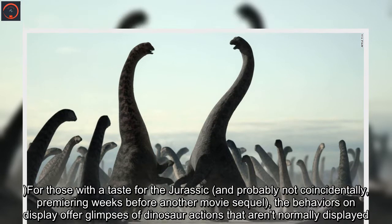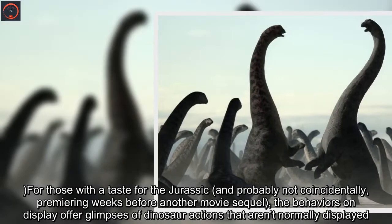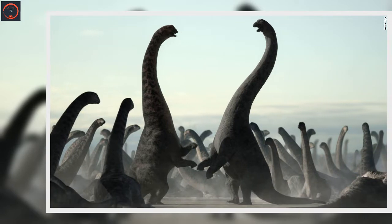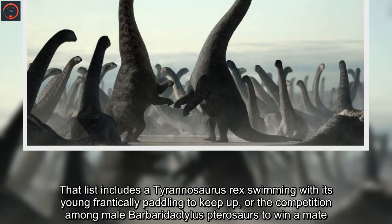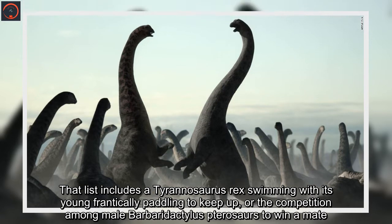For those with a taste for the Jurassic — and probably not coincidentally, premiering weeks before another movie sequel — the behaviors on display offer glimpses of dinosaur actions not normally shown. That list includes a Tyrannosaurus rex swimming with its young frantically paddling to keep up, or the competition among male barbaridactylous pterosaurs to win a mate.